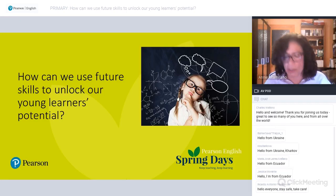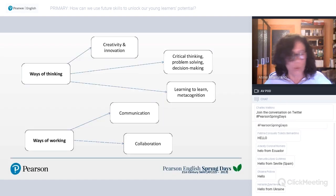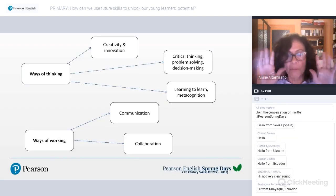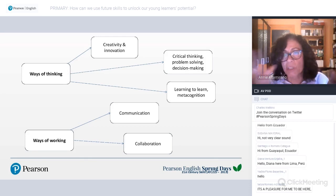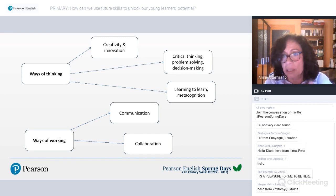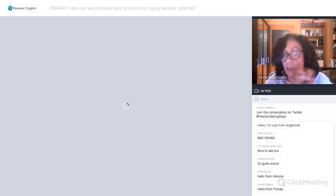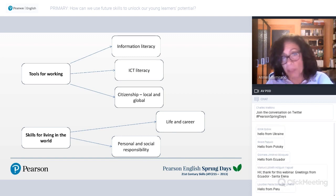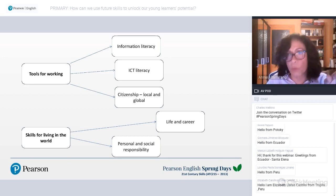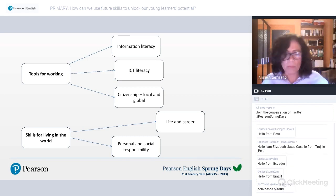There is no widely accepted definition of 21st century skills, but they are generally grouped into four broad categories: ways of thinking — which includes creativity, innovation, critical thinking, problem solving, and metacognition; ways of working — which includes communication and collaboration; tools for working — which includes information literacy and ICT literacy; and skills for living in the world — citizenship, life and career, and personal and social responsibility.